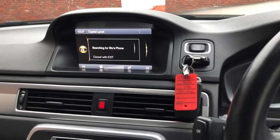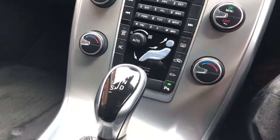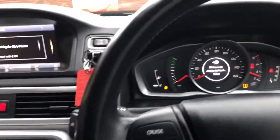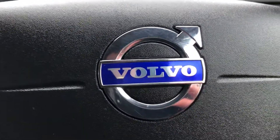It's got navigation, DAB radio, Bluetooth phone, voice command, and auto lights. So that's our Volvo V70 — please get in touch on 02448 16802. Thank you.